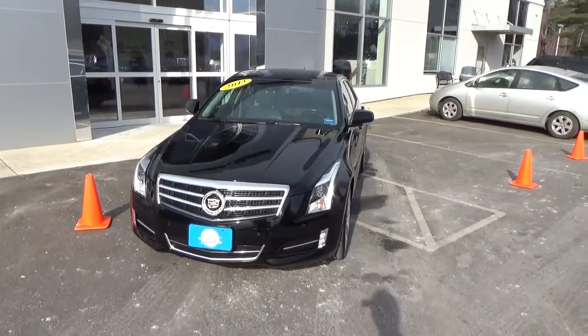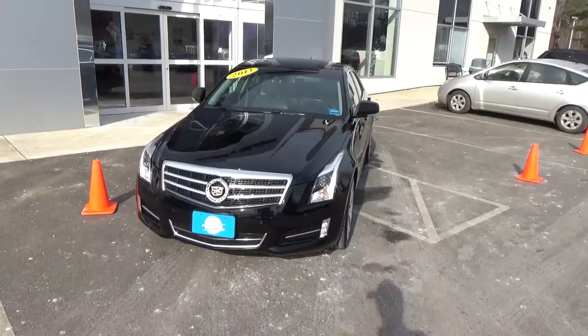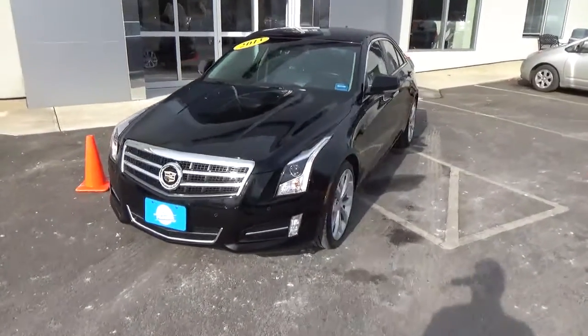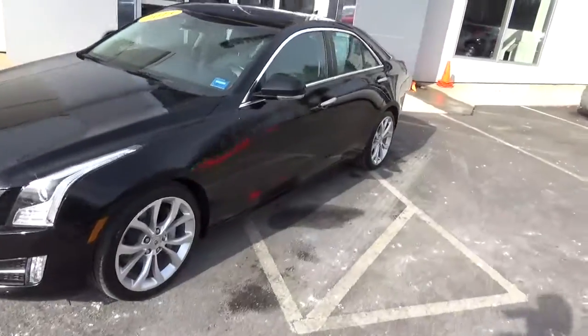Hey folks, Drew again, Southern Main Chrysler Dodge Jeep. Got a great one for you today. 2013 Cadillac ATS. It's in a beautiful black — a nice four-door sedan.